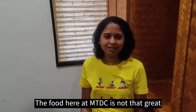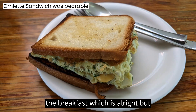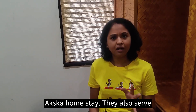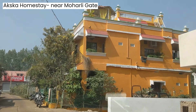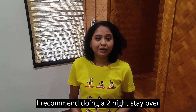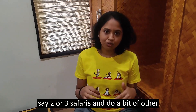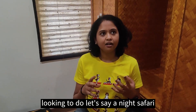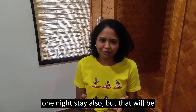The food at MKDC is not that great — I wouldn't recommend it apart from the breakfast, which is all right, but not the lunch and dinner. We found another place called Akska Homestay, which also serves dinner. We tried the chicken saoji thali there, which was quite nice. I recommend doing a two-night stay in Tadoba if you want to do two or three safaris and some other activities. However, if you're looking to do just a night safari and a morning safari, a one-night stay works too, though it will be quite hectic.